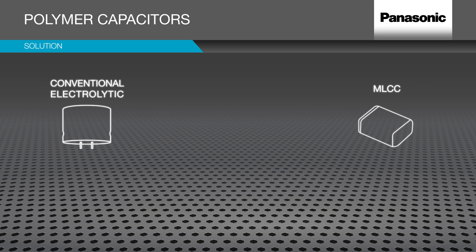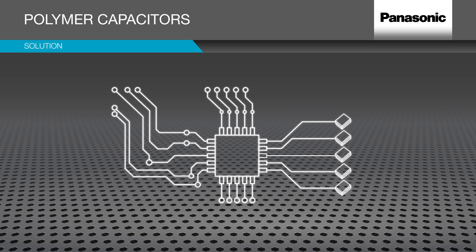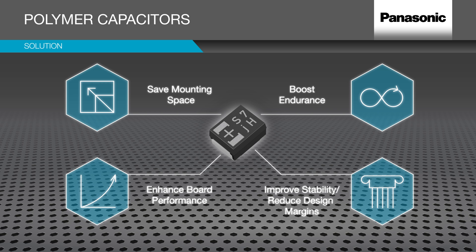Designing with conventional capacitors needs to consider negative impacts on their initial parameters by factors such as temperature or DC bias. As a result, engineers need to include design margins during capacitor definition to countermeasure. Panasonic's polymer capacitors can help optimize smart solutions. The combined benefits contribute to saving mounting space on circuit boards, enhancing overall board performance and boosting endurance as well as stability, matching requirements of even heavy duty industries.